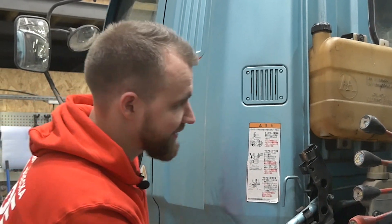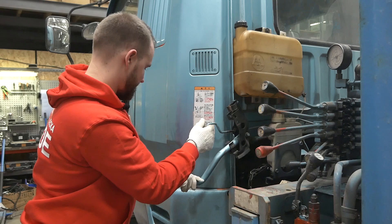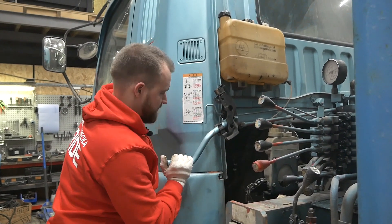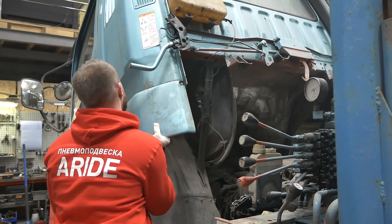Главное ничего не сломать. Открыли один замок, вот так открыли второй замок — и я так понимаю, что сейчас нужно поднимать. Блин, не сломать бы ничего.